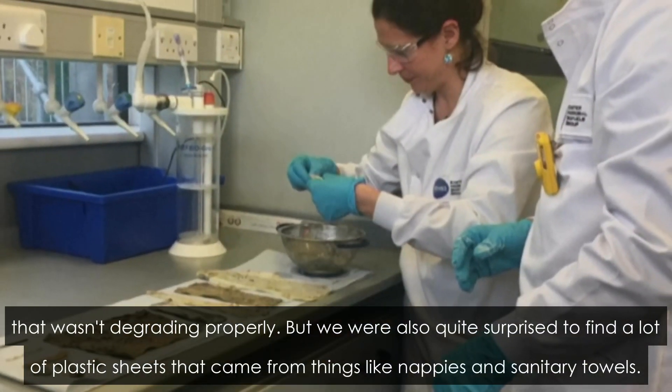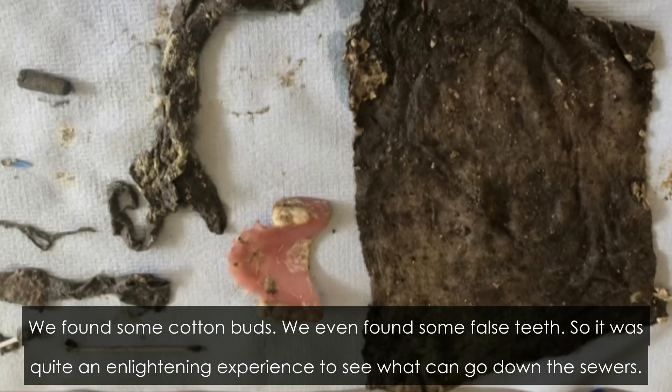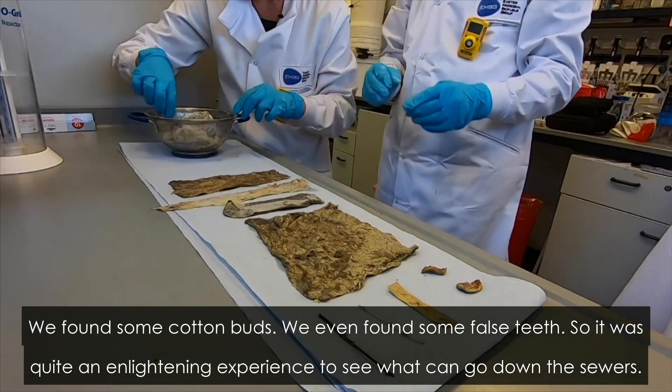We were also quite surprised to find a lot of plastic sheets that came from things like nappies and sanitary towels. We found some cotton buds, we even found some false teeth — so it was quite an enlightening experience to see what can go down the sewers.